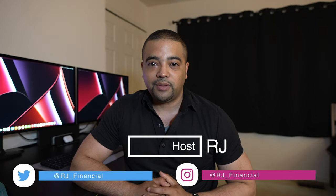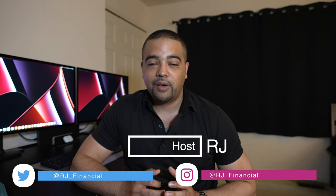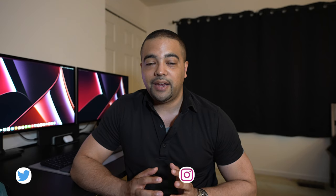Hey Internet, it's RJ. Welcome back. Thanks for tuning into the show today. Today's episode, we have $100 up for grabs, compliments of Affinity Federal Credit Union.